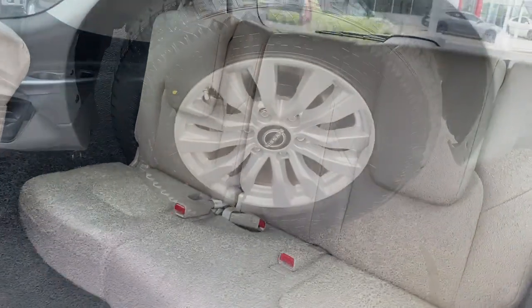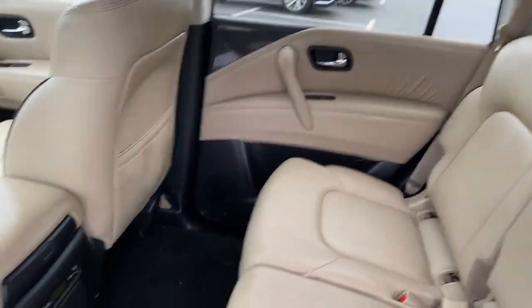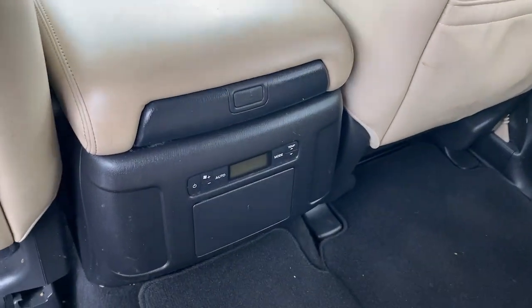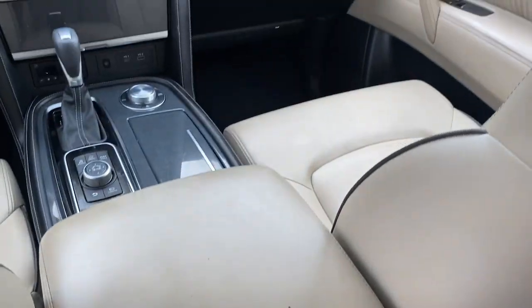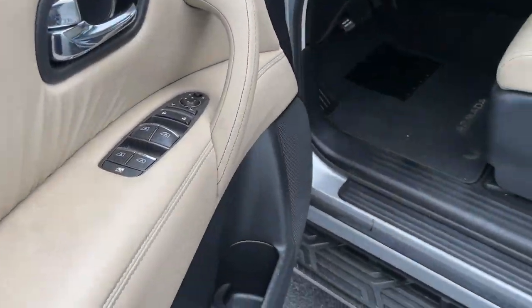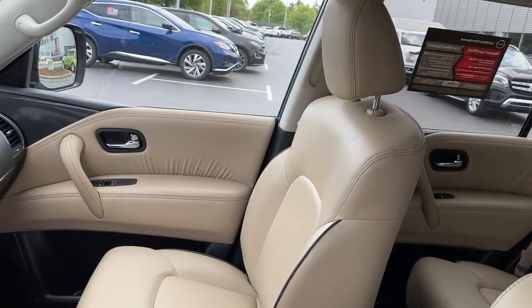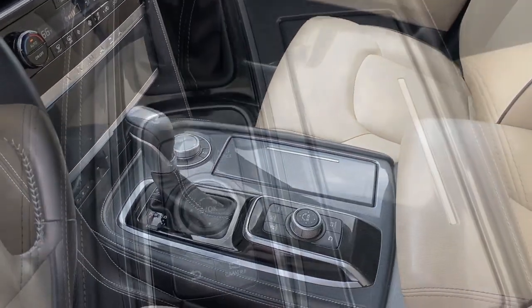Feel prepared for whatever the road has in store in this bold and beautiful Armada. Treat yourself to a test drive today. Our staff will toss you the keys and give you an outstanding customer experience. We'll see you next time.